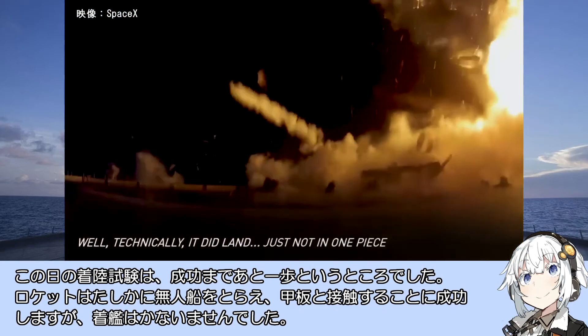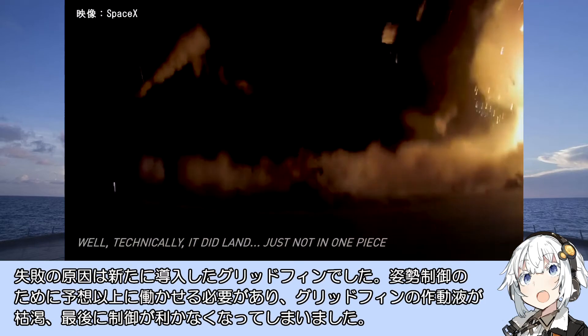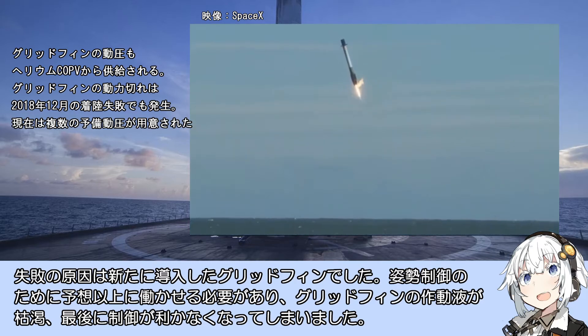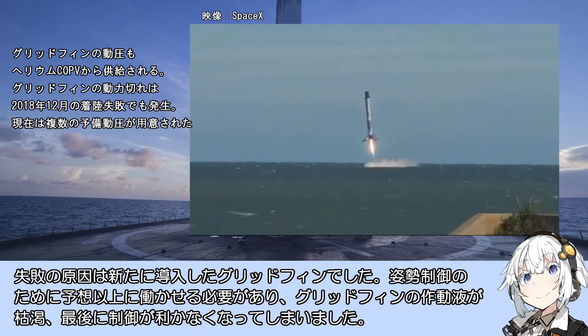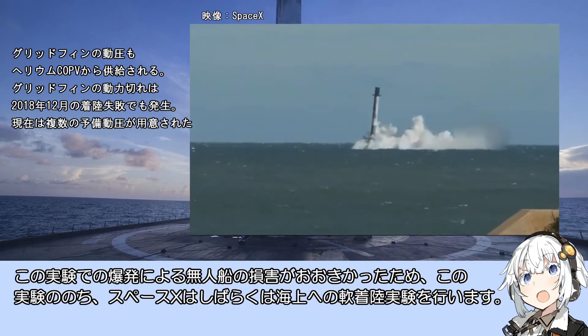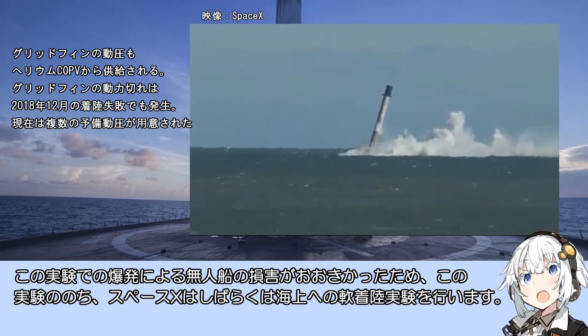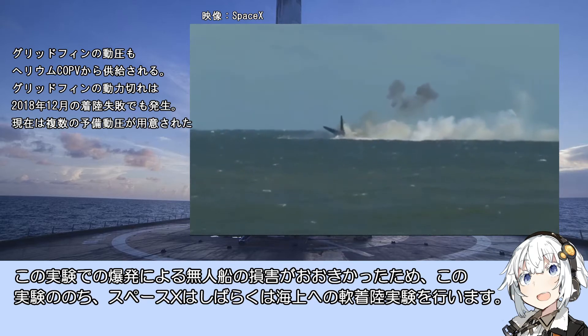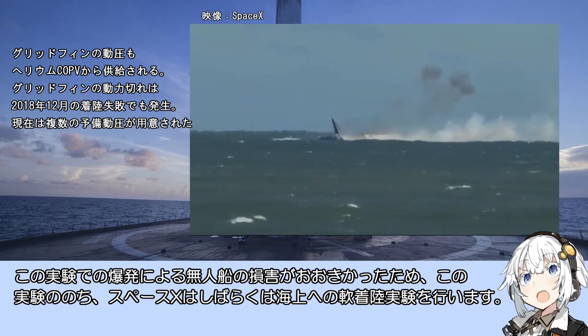グリッドフィンは小さな羽を多く組み合わせたもので、ミサイルや爆弾の方向制御によく用いられています。この日の着陸試験は成功まであと一歩でした。ロケットは無人船を捉えて接触することに成功しましたが着艦はかないませんでした。失敗の原因は新たに導入したグリッドフィンで、姿勢制御のために予想以上に作動させる必要があり作動液が枯渇、最後に制御が効かなくなりました。爆発による無人船の損害が大きかったため、この後SpaceXはしばらく海上への軟着陸実験を行います。